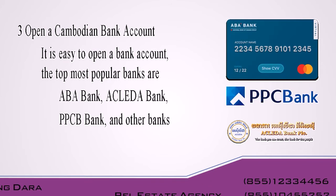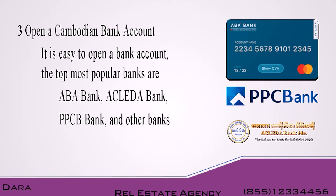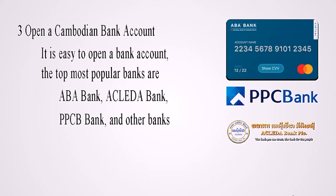Third, open a Cambodian bank account. It's easy to open a bank account. The top more popular banks are ABA Bank, Aclida Bank, PPCB Bank, and other banks.